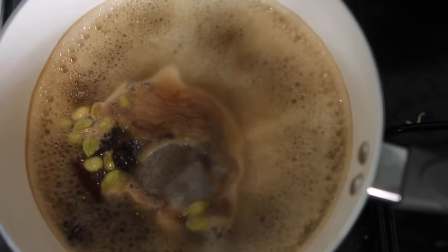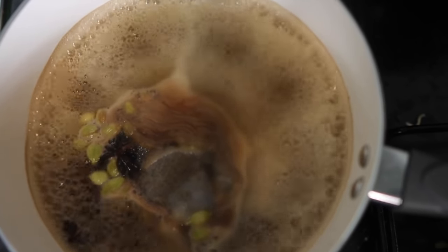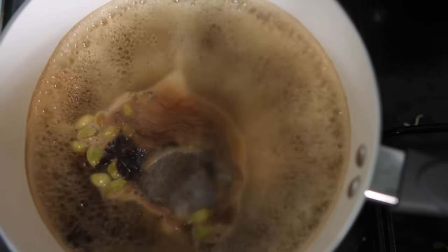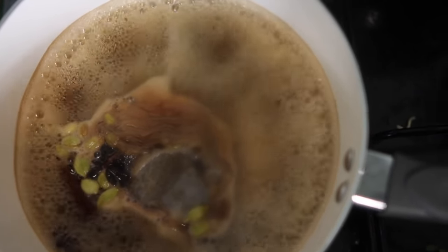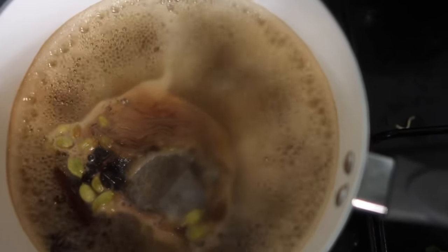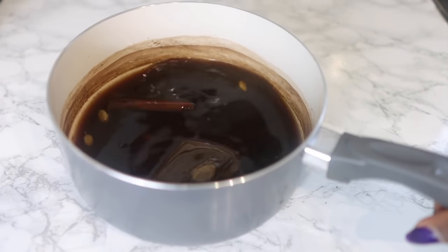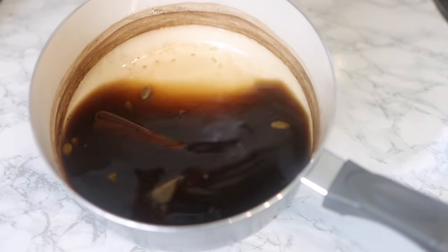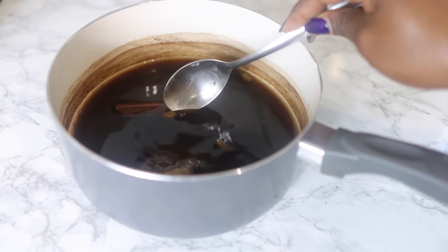I added about two glasses of water and I'm just going to bring it to the boil until you can see that the cardamom pods have started to darken a bit in color and the star anise has started to soften as well. After you've boiled it for about 10 minutes, just take it off the stove, allow it to cool down, and we're pretty much ready to strain it.